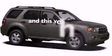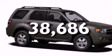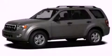And this vehicle has fewer than 39,000 miles on the odometer. Stop by today and test drive this automobile for yourself.